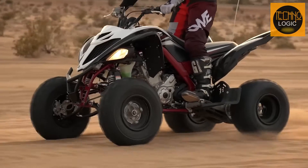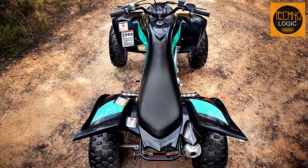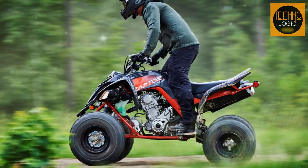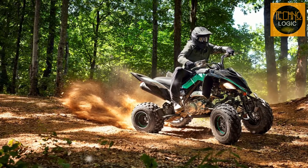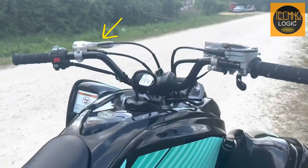The Raptor 700 RSE is not only a fast and fun ATV, but also a comfortable one. It has a sporty but relaxed riding position that lets you move around freely on the seat. The seat itself is long and padded, offering support for your backside. The handlebar is also well-positioned and easy to reach, with a smooth throttle lever that doesn't tire your thumb after a long ride. The foot pegs are serrated and large enough to accommodate different foot sizes, and they can be adjusted along with the rear brake lever and shift lever. The Raptor also has a handlebar-mounted parking brake that is convenient and easy to use.